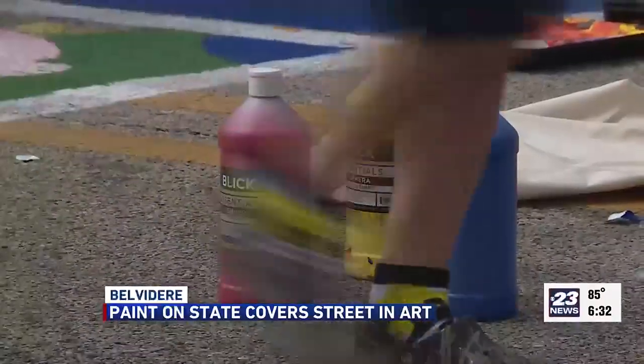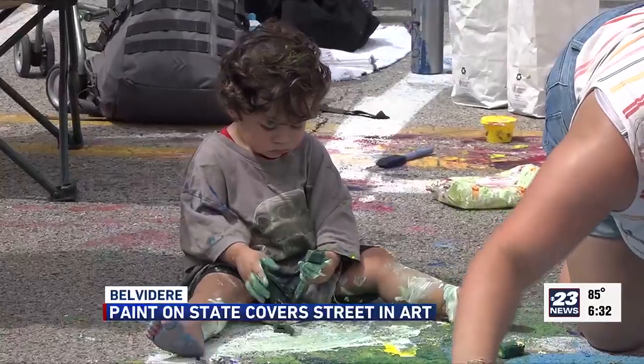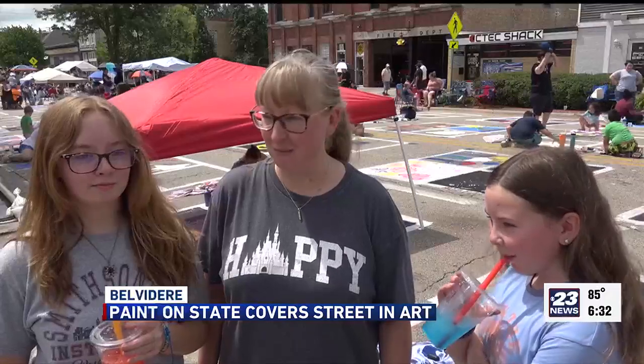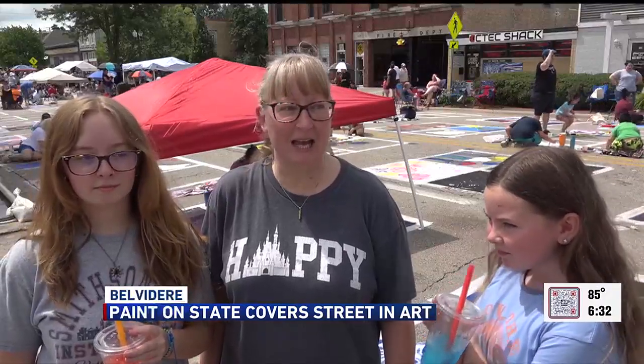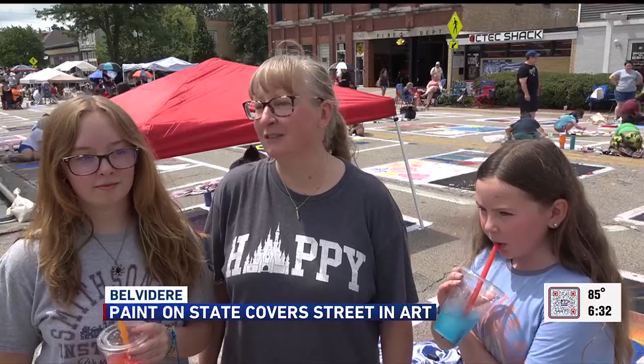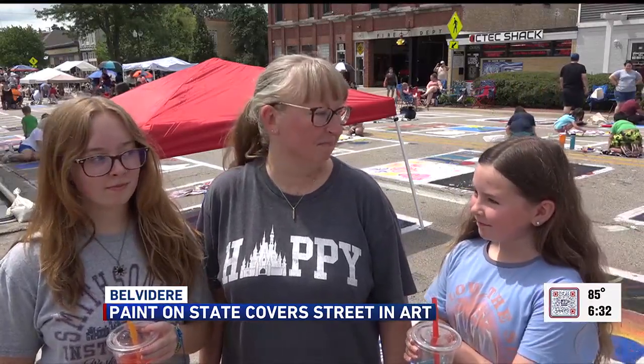All of the paints used are non-toxic and safe to go on the streets, and people young and old volunteer to showcase their creativity. Laura Ramsey says it's nice to see what others are doing to their spots. It's not super expensive, and you talk to people that you don't even realize live in the same community that you do. It's fun and you can get dirty.